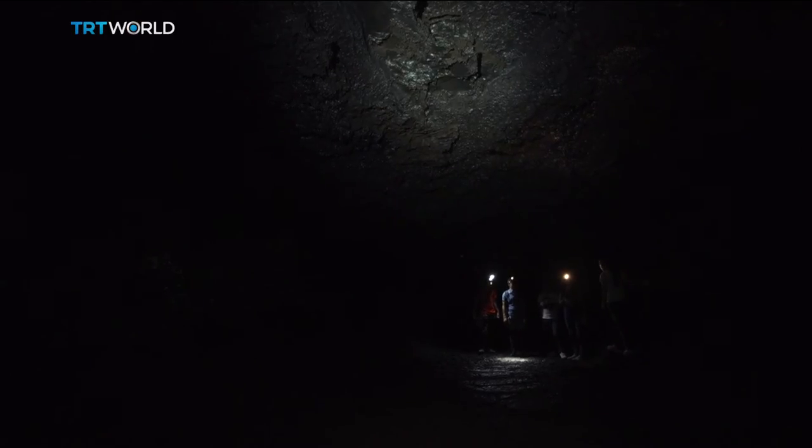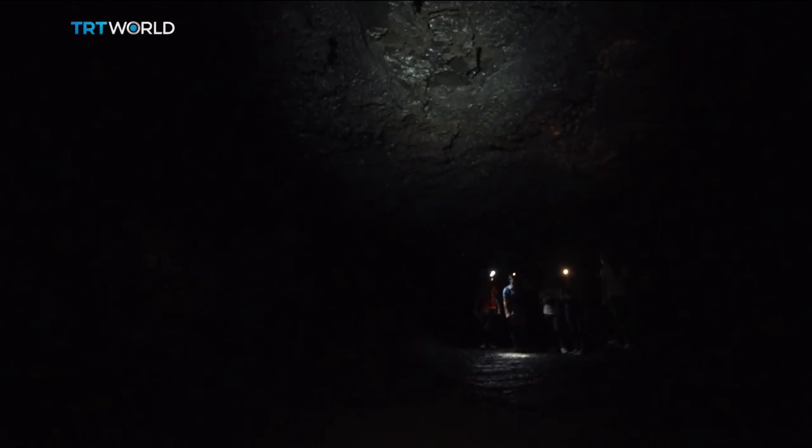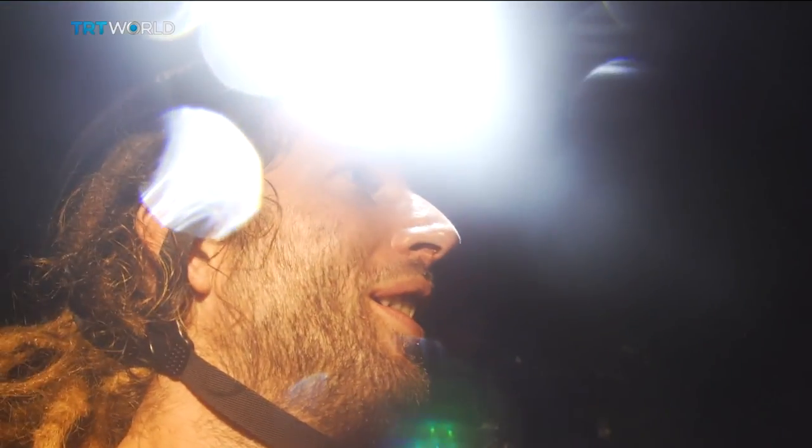I think these lava tubes are the most accessible lava tubes in all the world. And I think it's a good opportunity because you can have children, you can have old people, who can discover this lava tube.